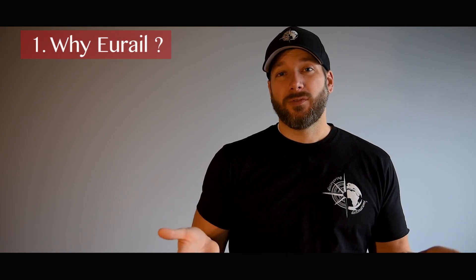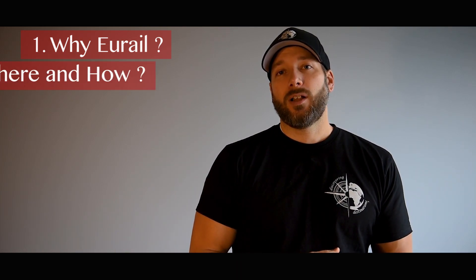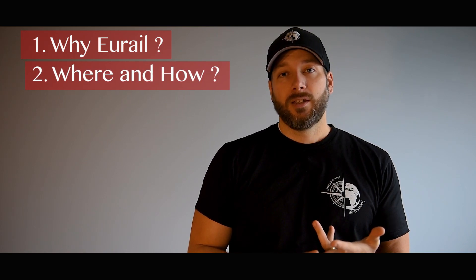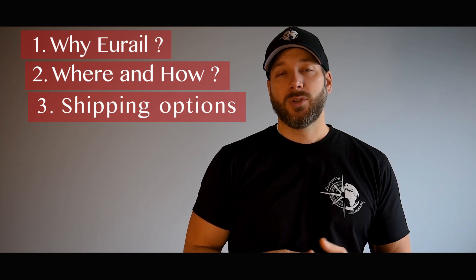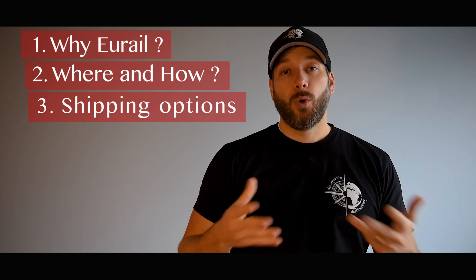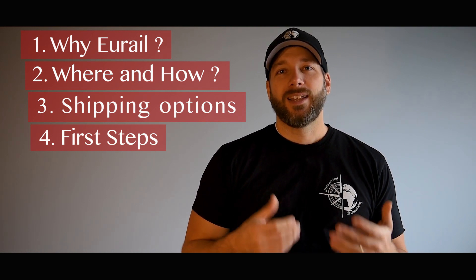Hi guys, I'm Sarish from Discovering Destinations and I want to thank you for tuning in to Discovering Your Rail. We decided to make this video because for two months straight we used your rail pass back in 2017. We want to help you uncover topics such as why choose a rail pass in the first place over many other methods of transportation in Europe, where to make the purchase online, how to select the right plan for your trip, shipping options, and what to do when you first get that package in the mail. Let's get started.